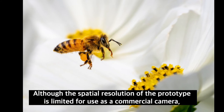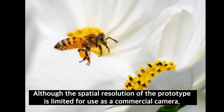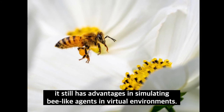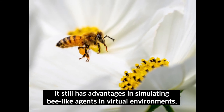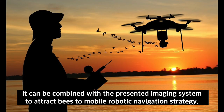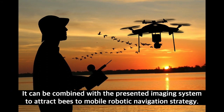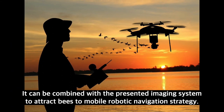Although the spatial resolution of the prototype is limited for use as a commercial camera, it still has advantages in simulating bee-like agents in virtual environments. It can be combined with the presented imaging system to inform mobile robotic navigation strategy.